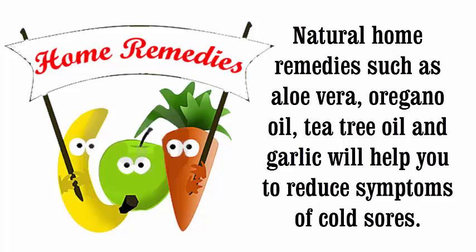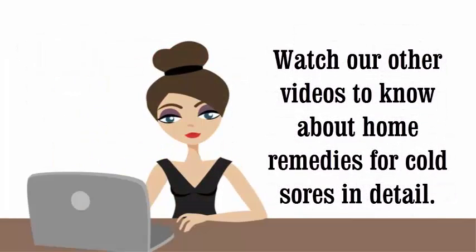Natural home remedies such as aloe vera, oregano oil, tea tree oil, and garlic will help to reduce the symptoms of cold sores. Watch our other videos to learn about home remedies for cold sores in detail.